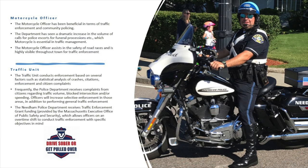Our motorcycle officer does a lot of community engagement, but one of his main roles is traffic enforcement. He and the traffic officer look at where we're having issues in town or where complaints are coming in, and do a lot of traffic enforcement in the high-impact areas.